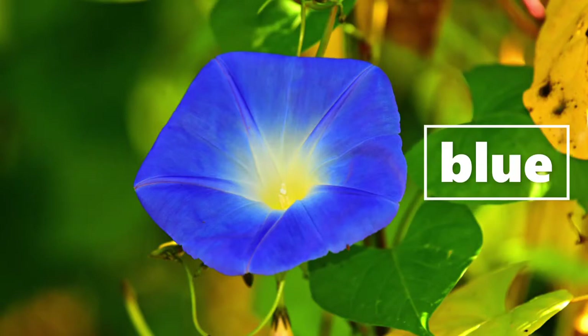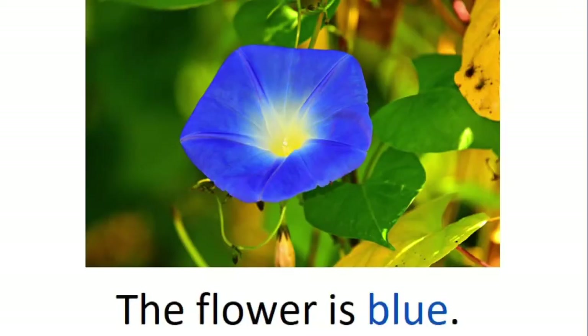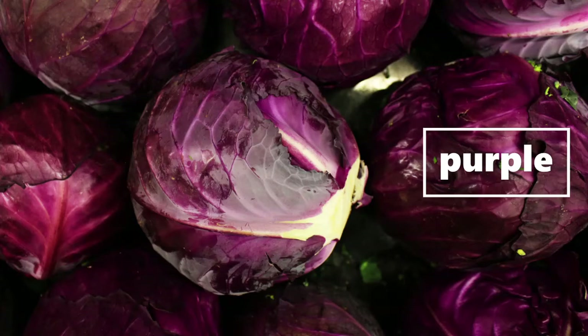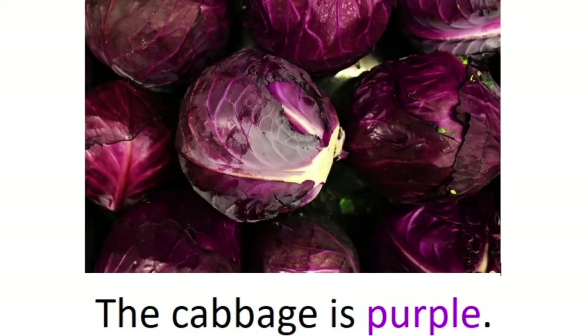Blue, blue. The flower is blue. Purple, purple. The cabbage is purple.